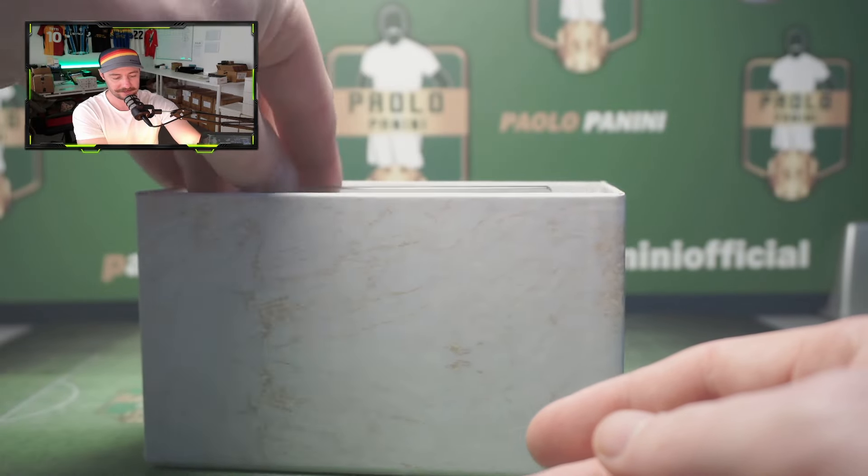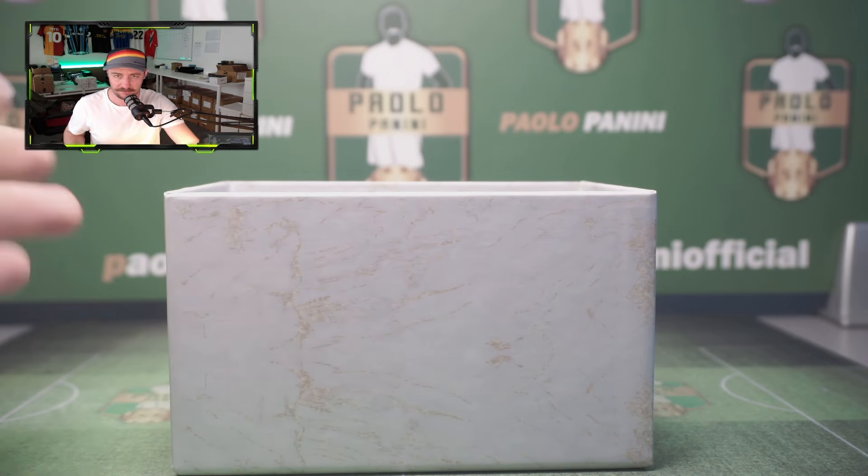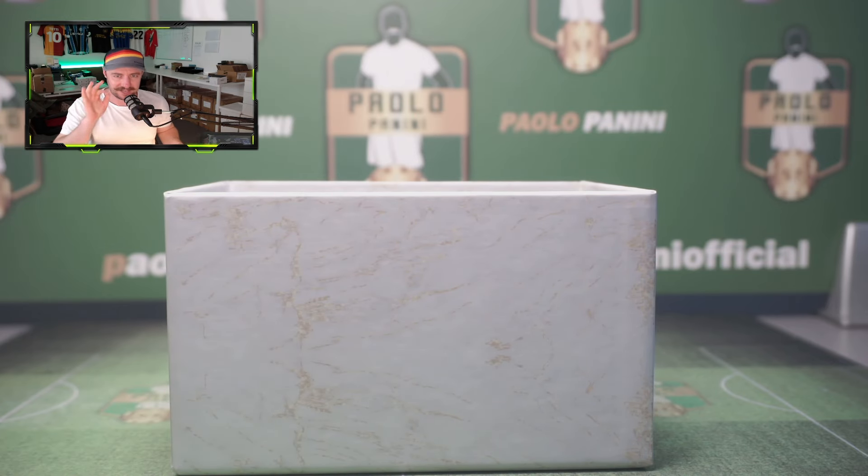Not bad at all. Well there we go, ladies and gentlemen, boys and girls — like and follow for more, don't forget to subscribe. We upload shorts every single day of our classic pack openings. Let us know in the comments: do you think this is worth £200, or do you think the Invincible set is better? Two cards to ten — job done.